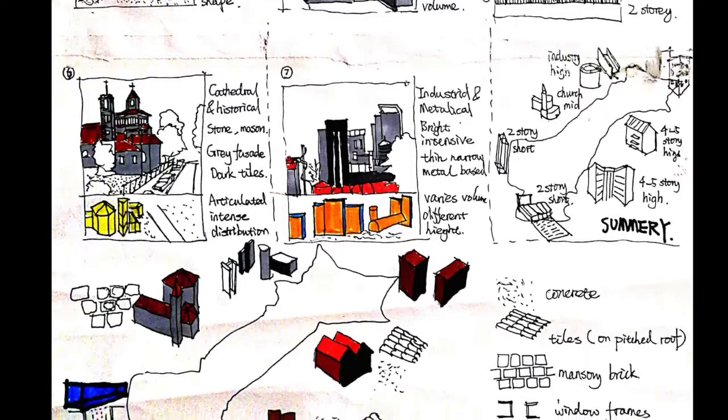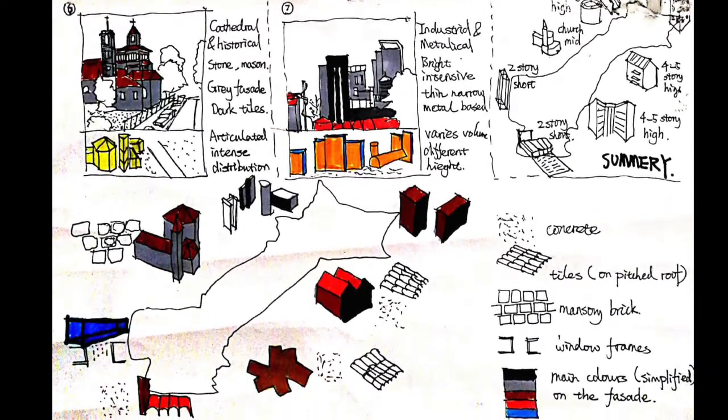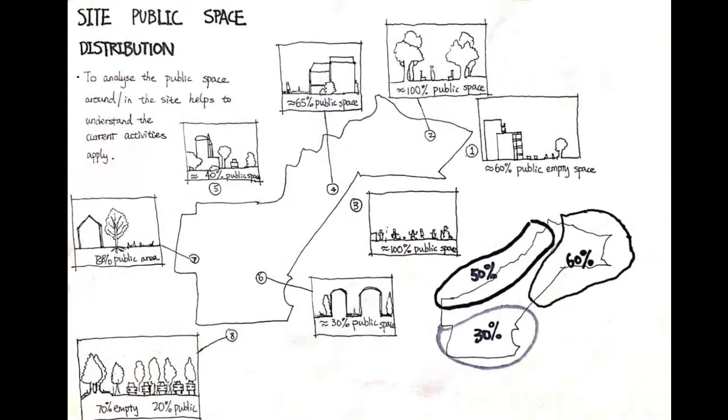This gives us an idea of what the background of our design spot looks like. Looking at the site area, we first examined the empty space distribution. The north part shows a higher percentage of empty spaces compared with the south part of the site. This analysis can be transformed into knowledge of potential locations to place new infrastructure and buildings.